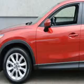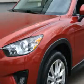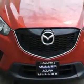Check out the Zilrad Mica 2013 Mazda CX-5 All-Wheel Drive Grand Touring SUV, equipped with a four-cylinder engine and an automatic transmission. Enjoy an exceptional 31 miles to the gallon on this great SUV.